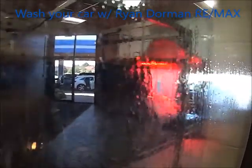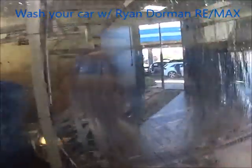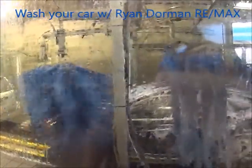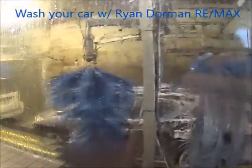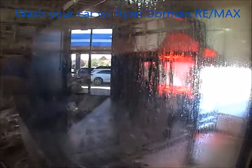Look at all those soap bubbles on that big truck getting it all clean — tires, wheels, roof, back, front, bottom, top.